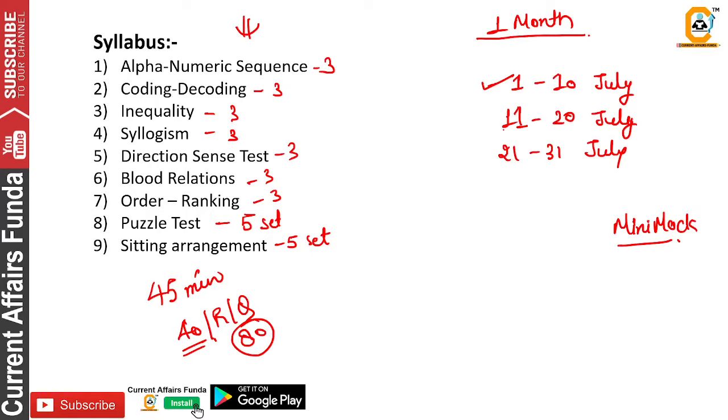When you start the next 10 days — July 11 to 20 — you will increase all of them. You will solve 10 sets each for puzzles and sitting arrangements, and 5 sets each for the other topics. With practice, you will increase your speed and accuracy.